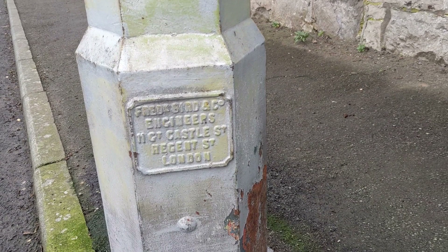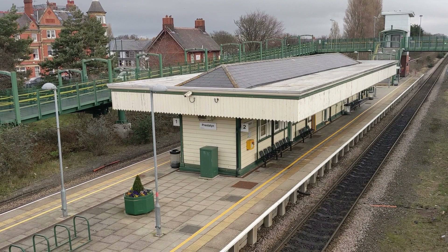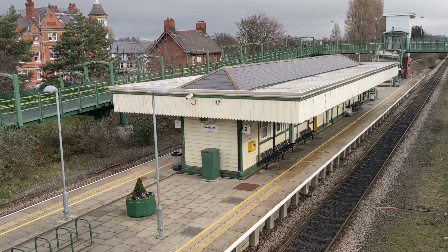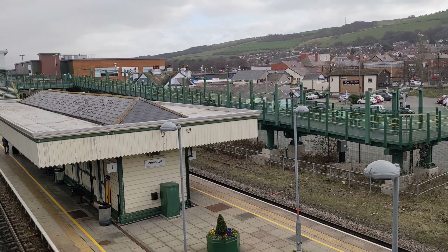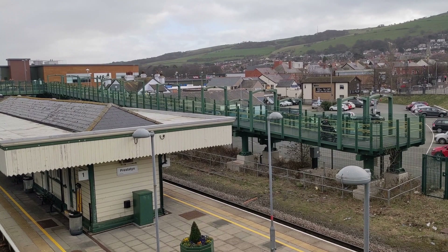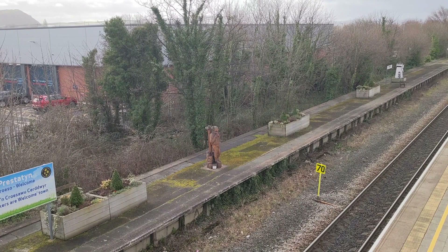The railway first came to Prestatyn in 1848, and was instrumental in the rapid growth of the town. By 1900, the station had expanded to four platforms and a new layout with new station buildings, only to be reduced back in the 1980s to the two platforms we see today. We can still easily see one of the disused platforms. Also, one of the original station buildings remains and is a Grade 2 listed building.